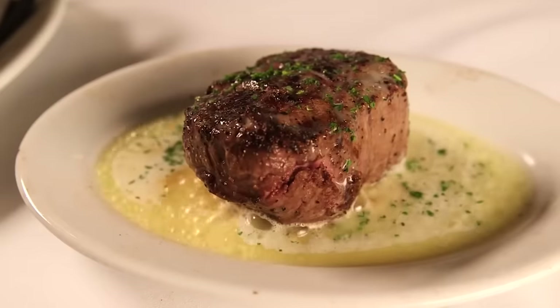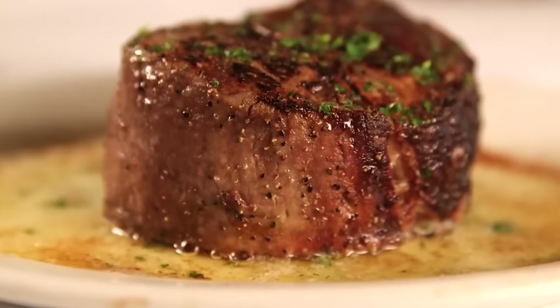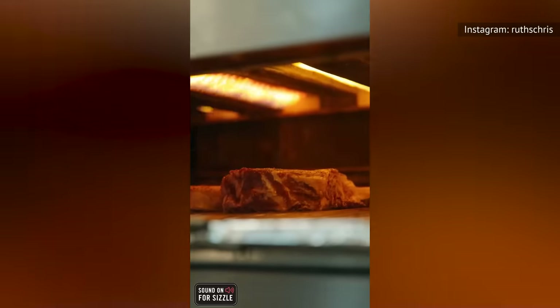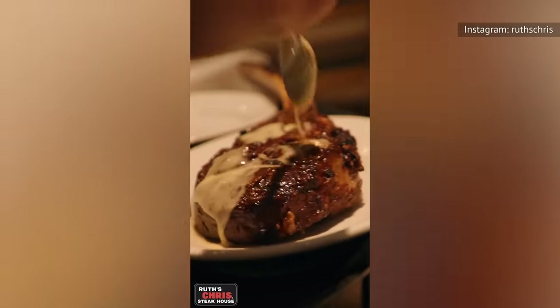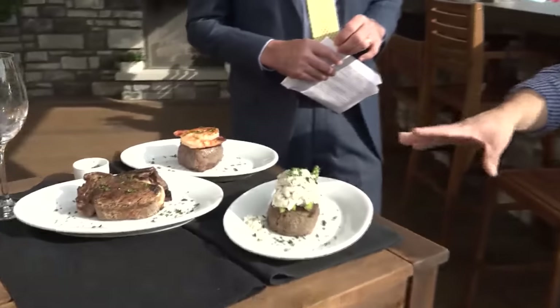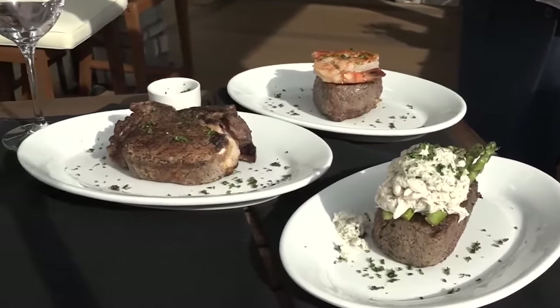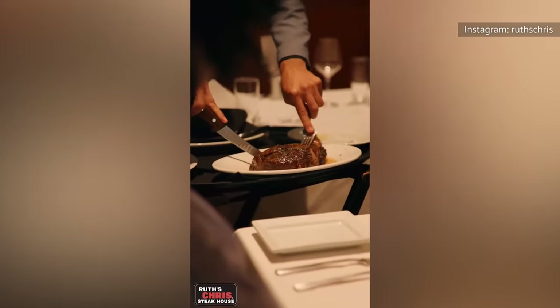Ruth's Chris offers plenty of steak options, from the rich marbling and buttery flavor of the ribeye, to the T-bone, which features both strip steak and a tenderloin. Each cut offers a unique culinary journey. Some of the chain's other steaks include the bone-in cowboy ribeye, the New York strip, and an impressive 40-ounce porterhouse for two. Ruth's Chris also serves two specialty cuts: a butter-soft bone-in filet, and a 40-ounce marbled tomahawk ribeye.